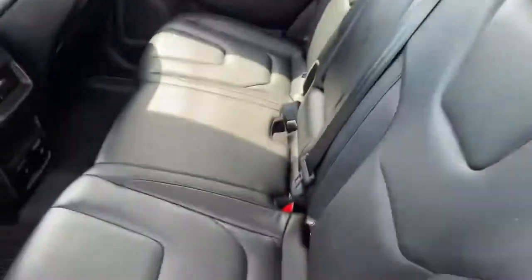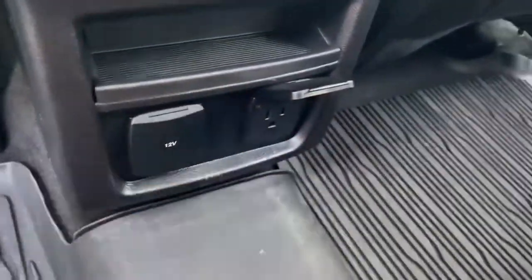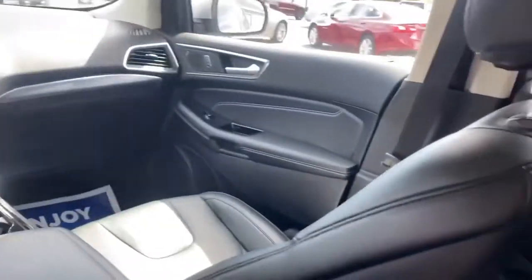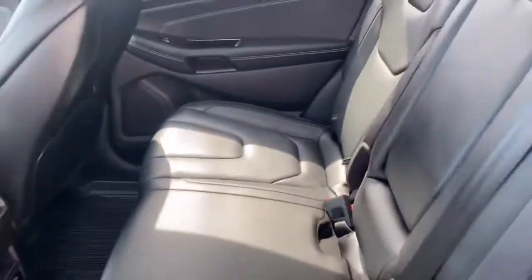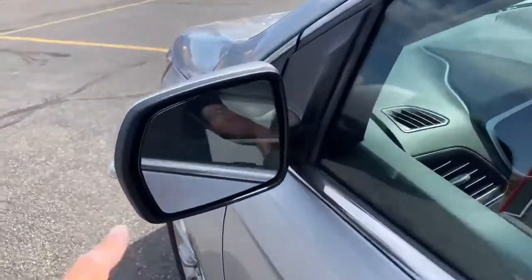It does have the proximity key. Back here is a 12-volt accessory, and you're also going to have an outlet for you too. This is what it's going to look like in the back — it's all black leather interior. You do get the blind spot monitors in the mirror.